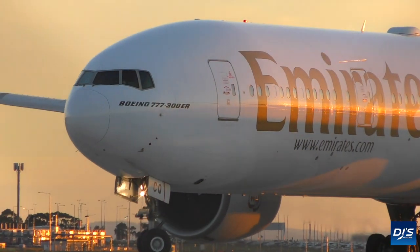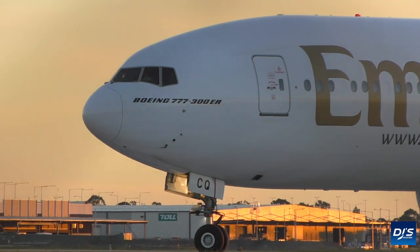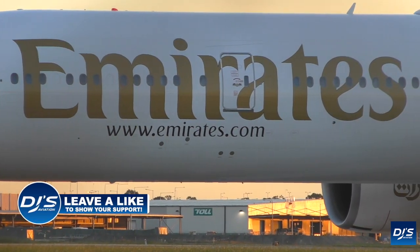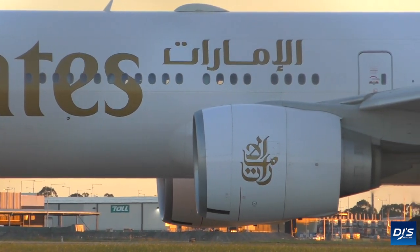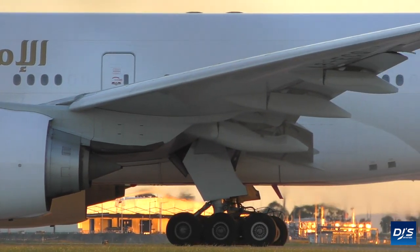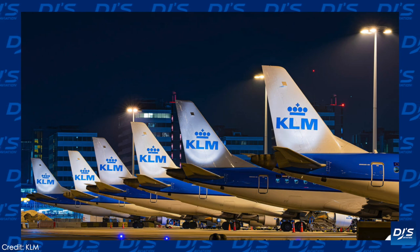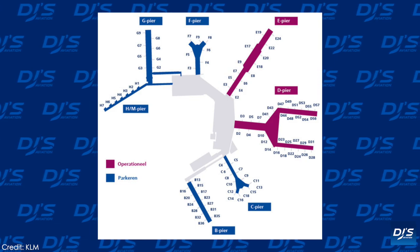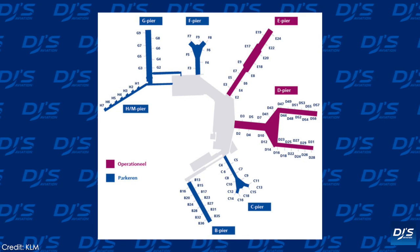It doesn't even have to be a storage facility. Sometimes it can be regional airports that are no longer operating, or locations where airlines go to get their maintenance done. Other factors play a part too. In the past, we've seen airlines ground their jets in a specific location based solely on the climate if they believe the groundings will occur for a long time. Ideally, what would take place is like what KLM are doing — using their hub in Amsterdam to park the majority of their aircraft, using the various gates, stands, and remote parking stands.